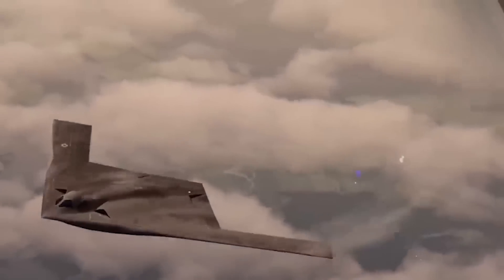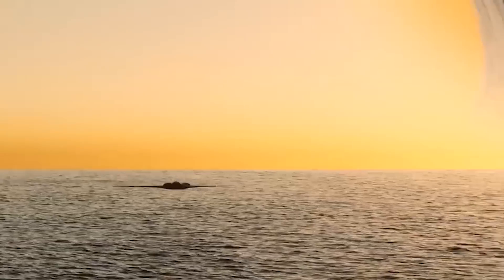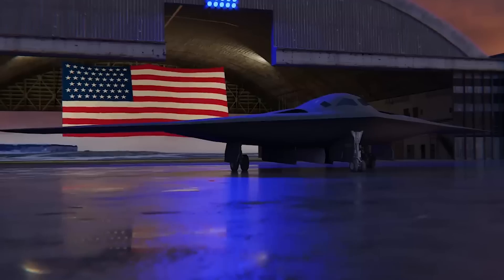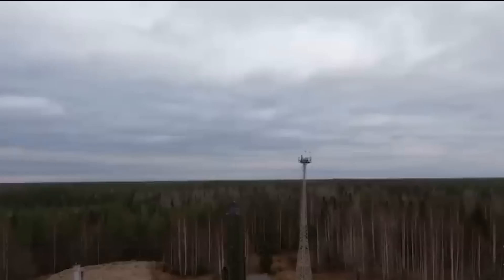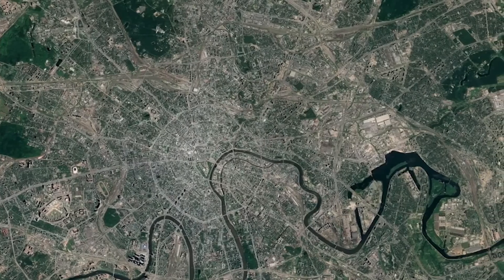The B-21 might look like the B-2, but it is a whole different beast inside. The details about the B-21 are top secret — it's a secret weapon and plans to stay that way. You might be wondering why the U.S. military would even reveal this new aircraft to the world. The New START Treaty is a deal the United States and Russia signed to cut down and limit their big nuclear weapons. It requires that if either country develops a new nuclear-capable bomber, they must announce it. This rule promotes transparency not just between the two nations, but also with the public, balancing national security and public knowledge.